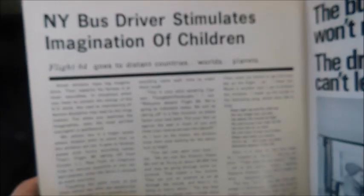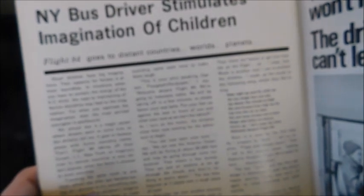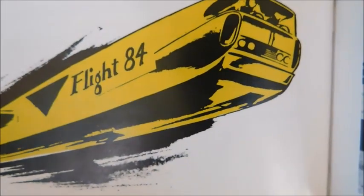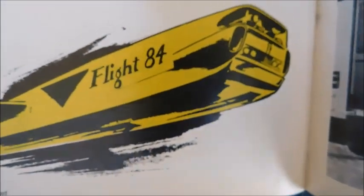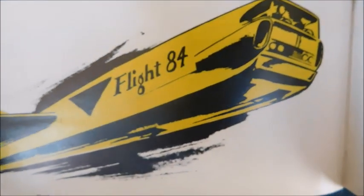The next story has a pretty interesting image: 'NY bus driver stimulates imagination of children — Flight 84 goes to distant countries, worlds, planets.' Flight 84 is depicted as a futuristic school bus image that kind of looks like a plane — I'm thinking it's supposed to be a school bus spaceship type deal. Next to it is an ad with an older Bluebird GMC that says 'The bus won't move, the driver can't leave.'